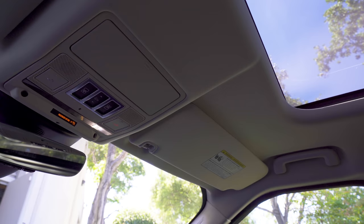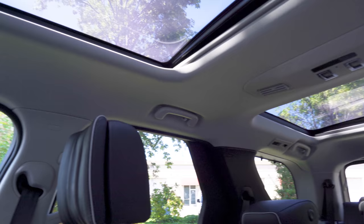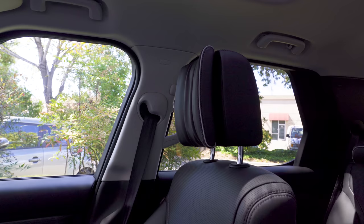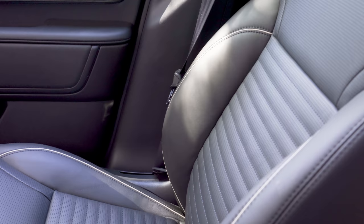You can also power fold the second row seats from buttons in the cargo area, making this a very practical cargo space. In the five-passenger version, cargo capacity goes up to 45 cubic feet versus 38 in this model. This Discovery we're looking at today is nearly a fully loaded model. We have a dual pane panoramic moonroof — one over the third row passengers and one for the first row. Second row passengers can sort of look out the first row moonroof but there's really nothing directly above their heads.